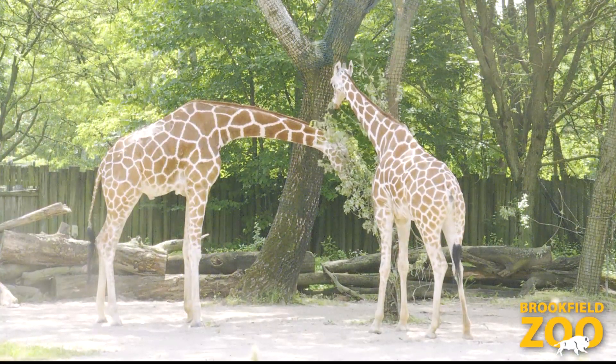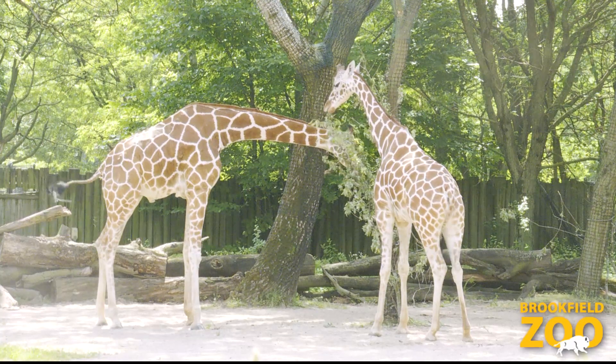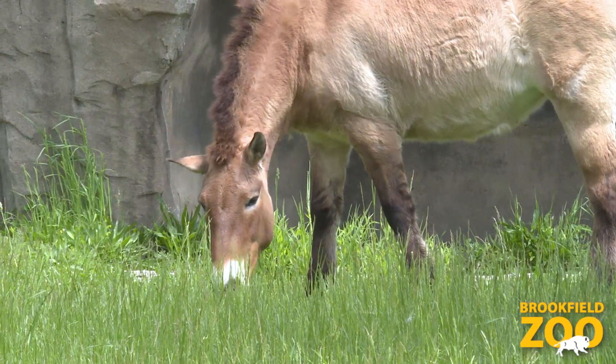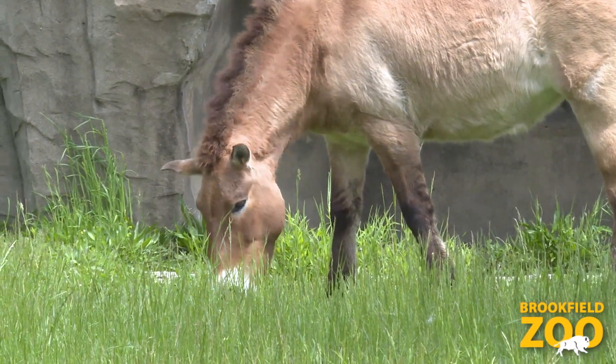Giraffes are browsers, which means that they take the leaves off of trees very selectively, unlike a grazer which is like a lawnmower and eats all sorts of grass all the time.